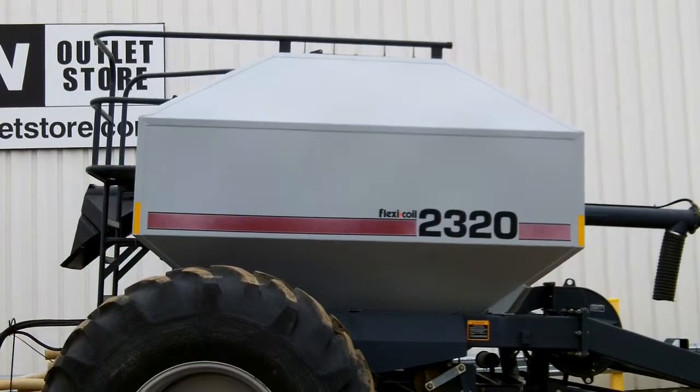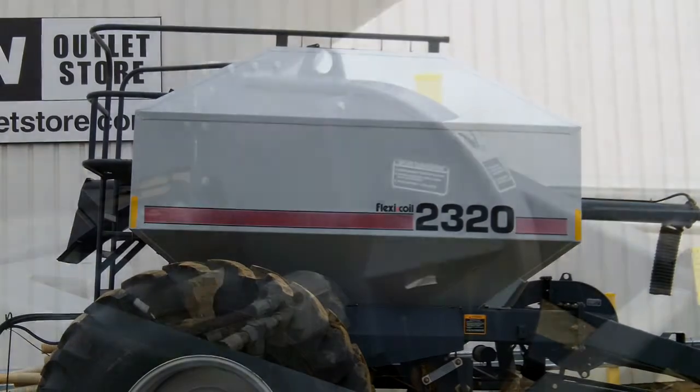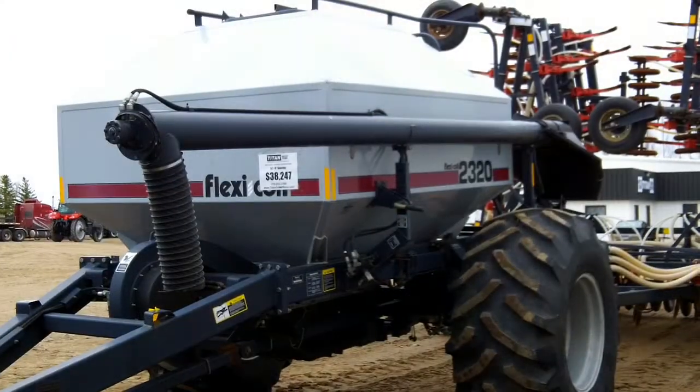This Flexicoil 2320 is a 230 bushel two tank cart, equipped with single fan, and has loading auger.